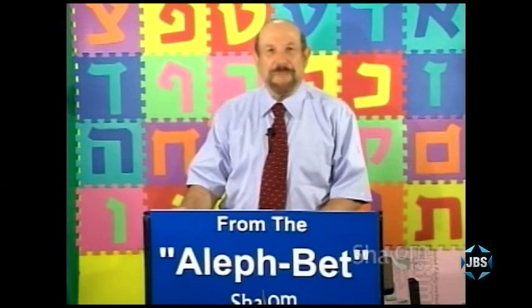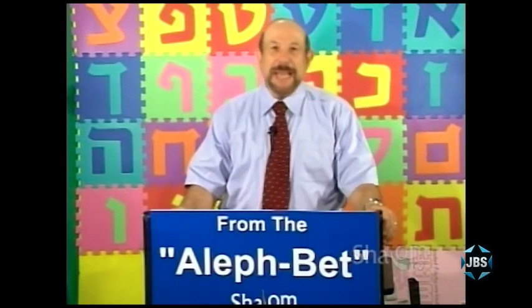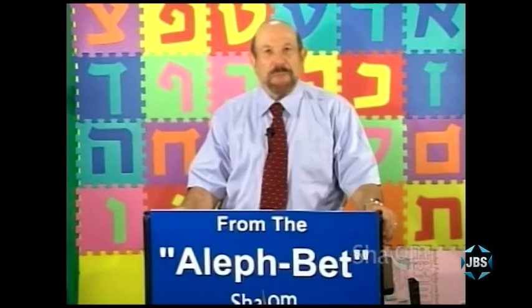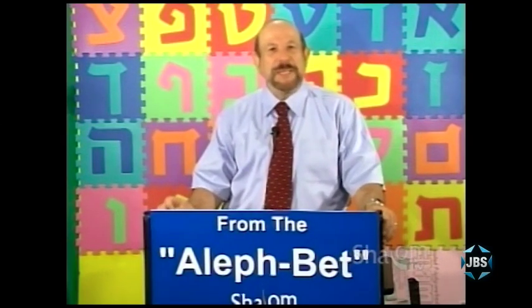Welcome to another edition of From the Aleph Bet, a program for anyone of any age who wishes to learn how to read and understand Hebrew, especially the Hebrew used in the experience of Judaism. I'm Mark Golub. As always, what a pleasure it is to be with you. Thank you for all the emails and for such wonderful encouragement.